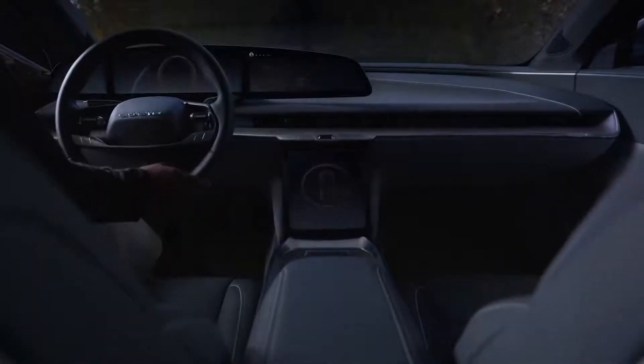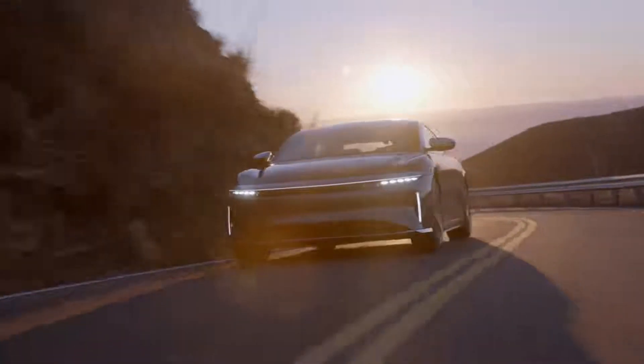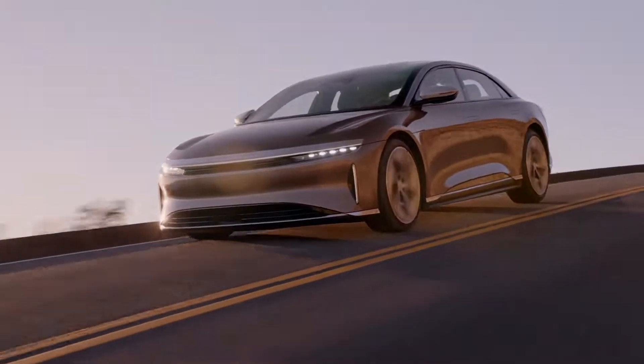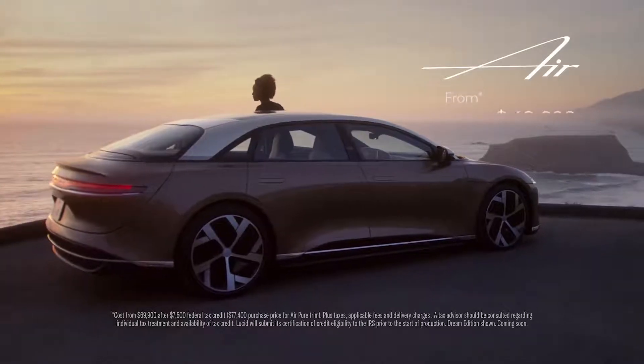The future. It's impossible to see. And when it's finally here, it might not be what you'd expect. It might just be better. Introducing Luxury Electric. Introducing Lucid Air.